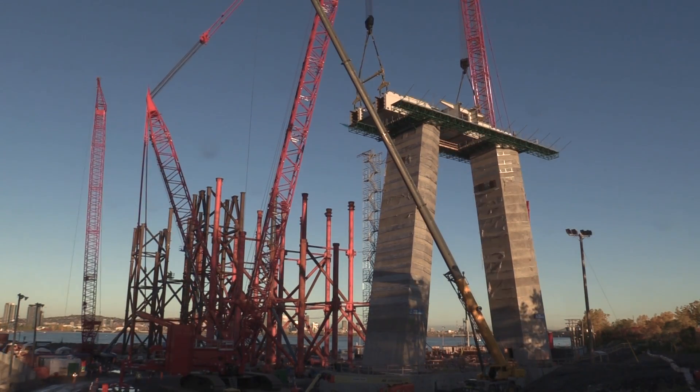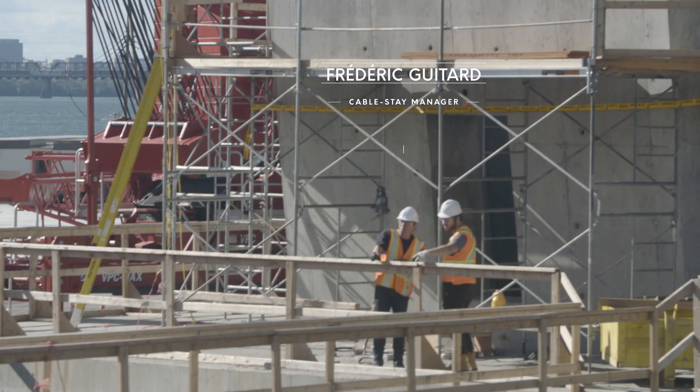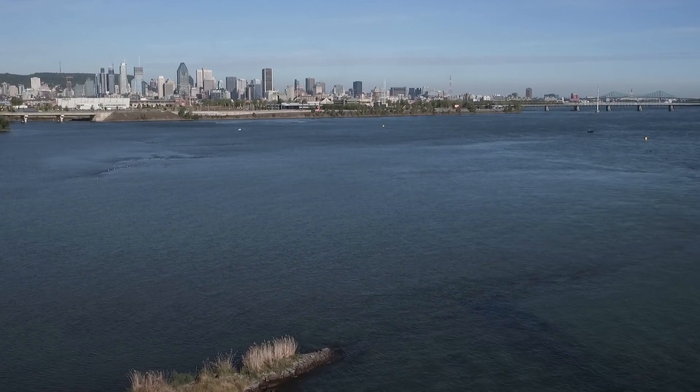The main pylon of the Future Bridge is right in the middle of the river, so we have the luxury and the chance to come every day to the middle of the river, and we have Montreal in the background, which gives us views that very few people are lucky enough to have every day.